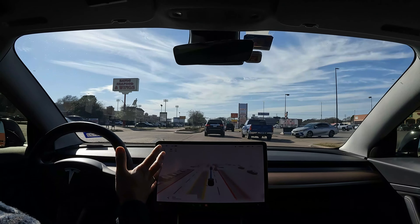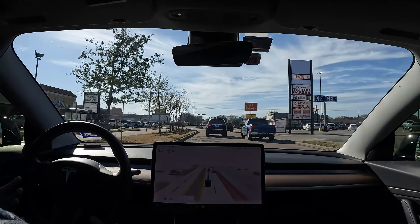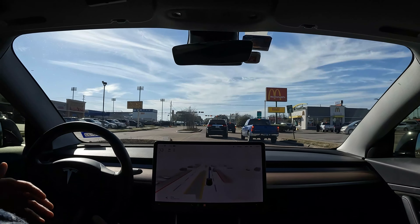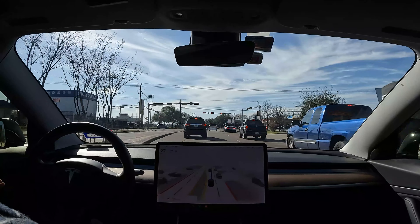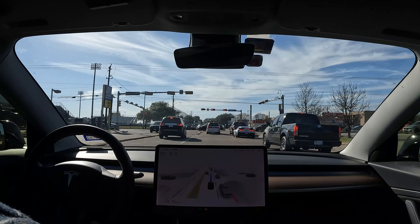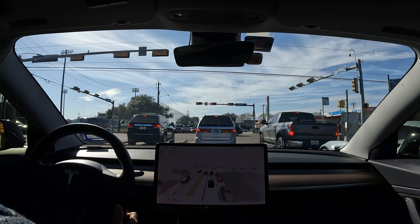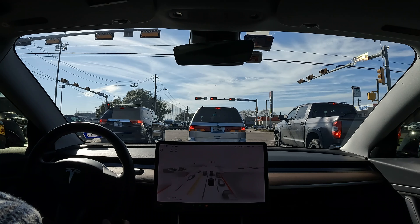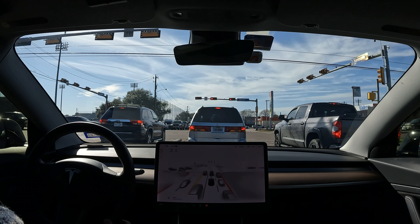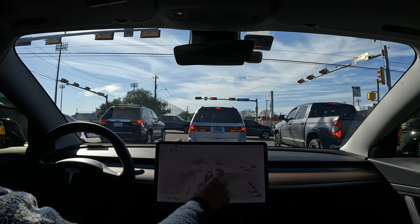Sometimes if the windshield is too dirty, I think the beta software will turn on your wipers, spray it, and then turn on the wipers to clean the windshield for you. You would see a message show up as well. I think it's happened once before for me, but that's about it.